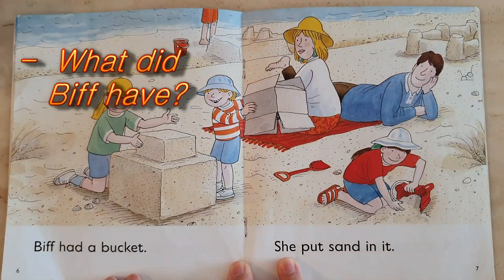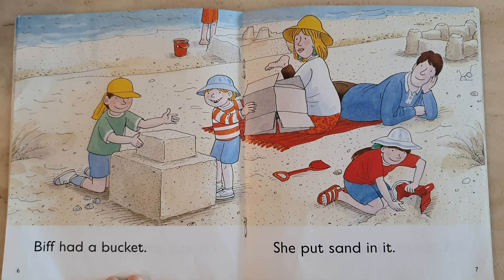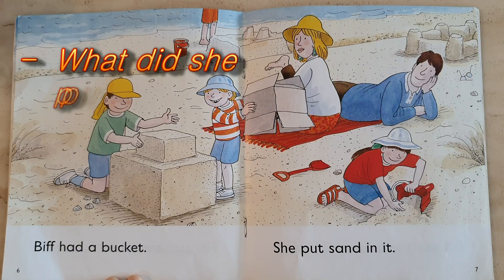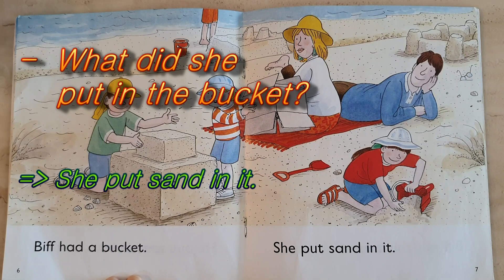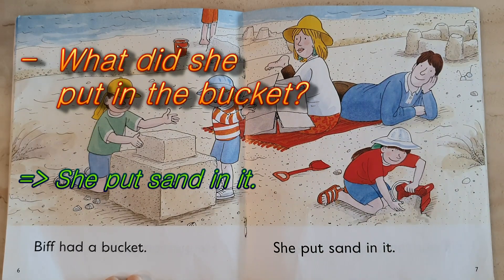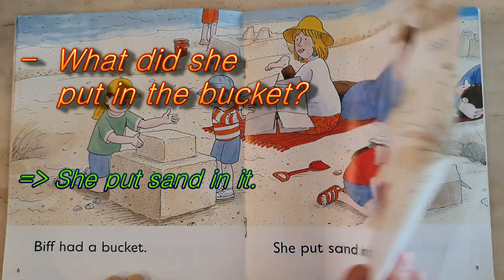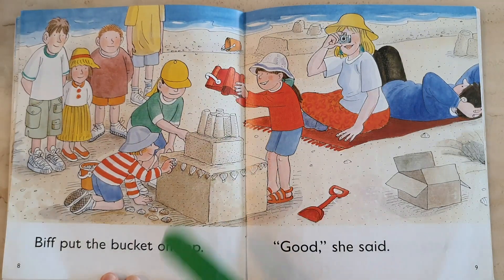Now what does Biff have? Biff has a bucket. What did Biff do with the bucket? Biff put sand in it. Biff put sand in it. And she put the bucket on top and made a big sand castle.